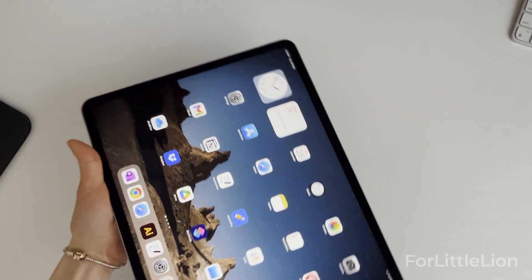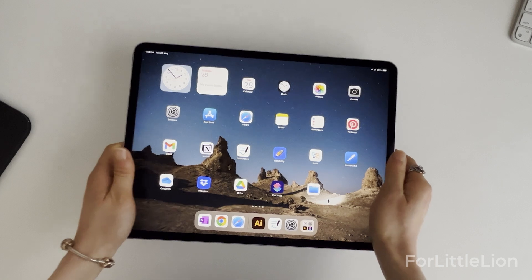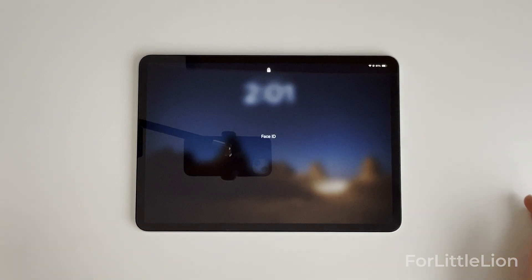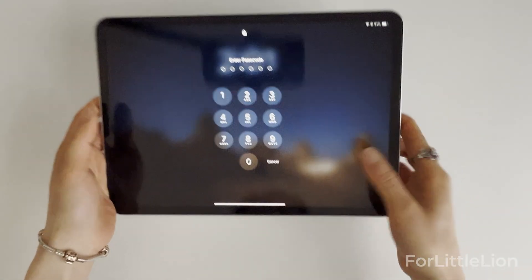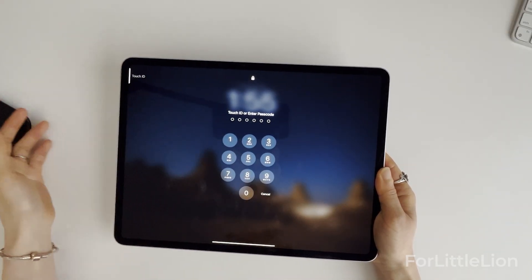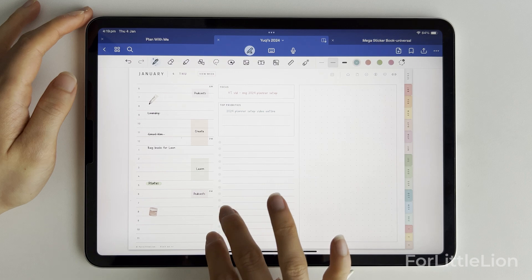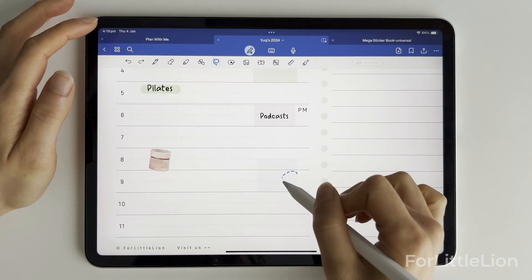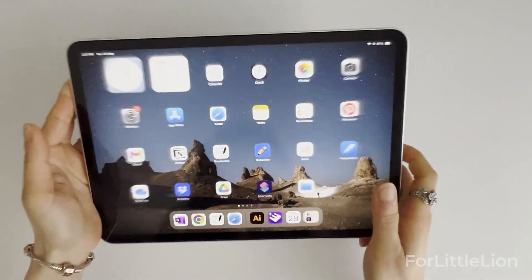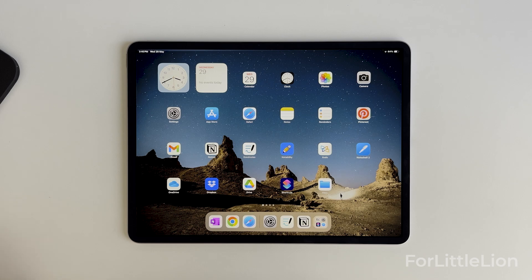Another big change is the front camera. For previous iPads the front camera used to be at the top in portrait mode, but now it's moved to the top in landscape mode. This change applies to both the new iPad Pro and iPad Air, which makes sense for Face ID unlocking or video calls. The iPad Air does not have Face ID, so you unlock it with Touch ID instead. Honestly, Face ID never worked very well for me since I mostly use my iPad flat on a desk — I had to purposely hold it in front of me to unlock it. I'm pretty happy with Touch ID on the new iPad Air.